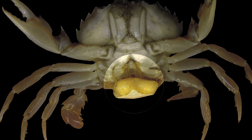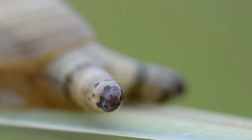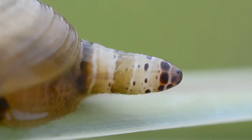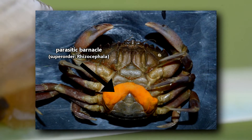Today on Animal Fact Files, we're discussing parasitic barnacles. I'm sure many of you have seen the parasites that take control of another animal's body, like liver flukes and ants or flatworms and snails. But did you know there are barnacles that do this too? I didn't until learning about the goose barnacles we discussed in a previous episode, and I felt the need to share this information with you all.